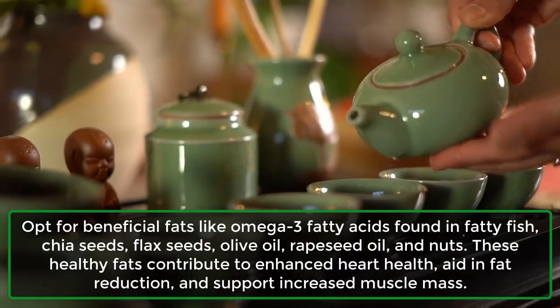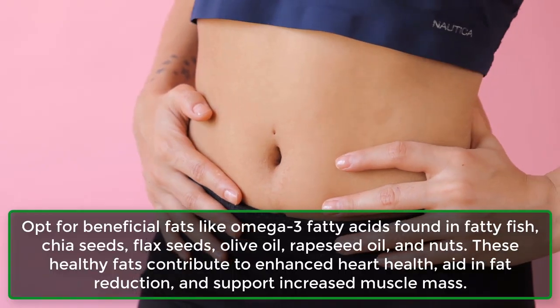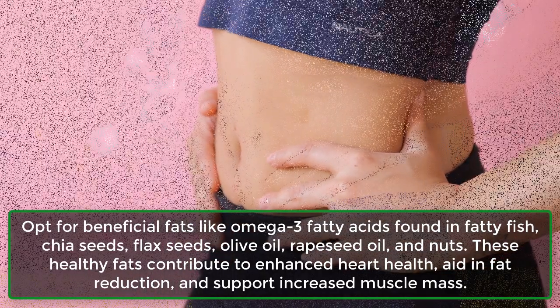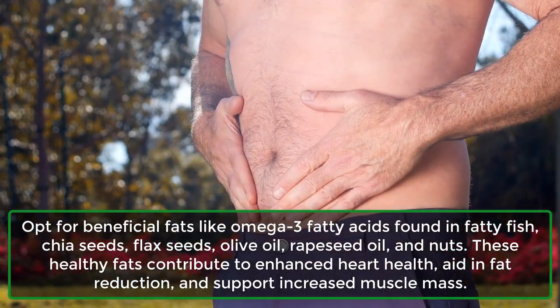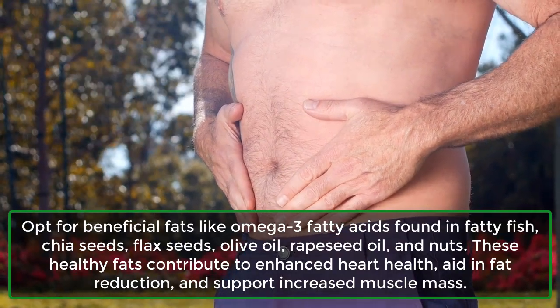Opt for beneficial fats like omega-3 fatty acids found in fatty fish, chia seeds, flax seeds, olive oil, rapeseed oil, and nuts. These healthy fats contribute to enhanced heart health, aid in fat reduction, and support increased muscle mass.